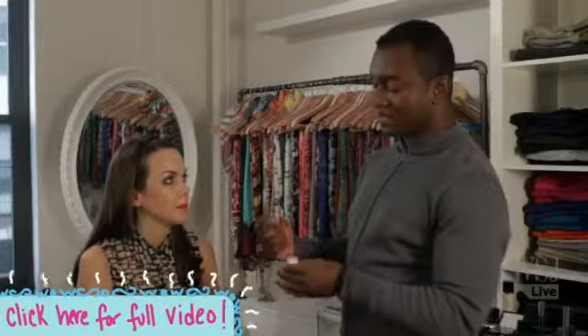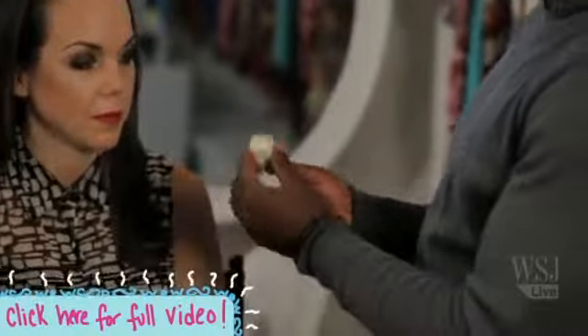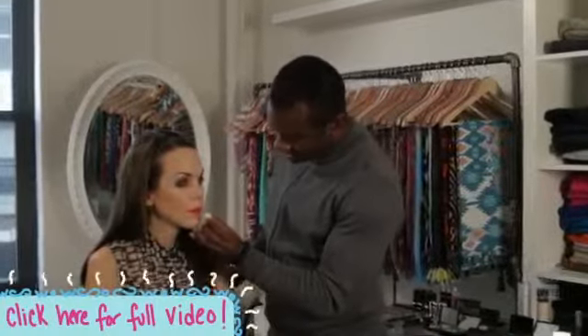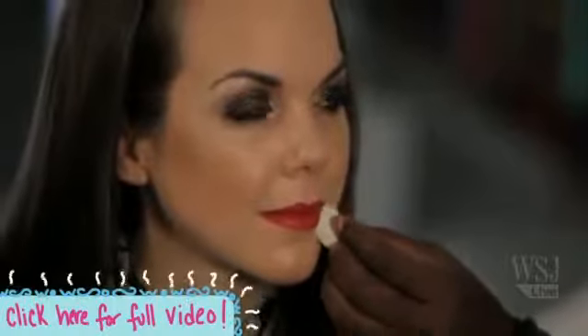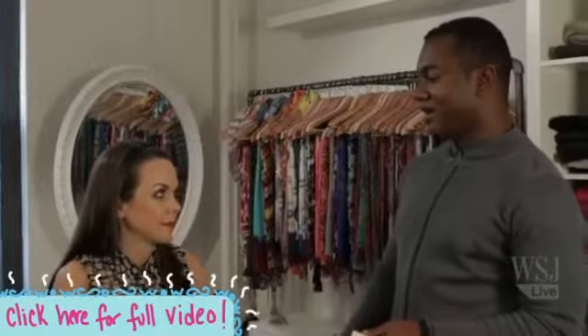After you put the lipstick on, take a wedge sponge with some concealer on it and just go right at that line. That gives you that picture-perfect, magazine-quality red that every woman wants.